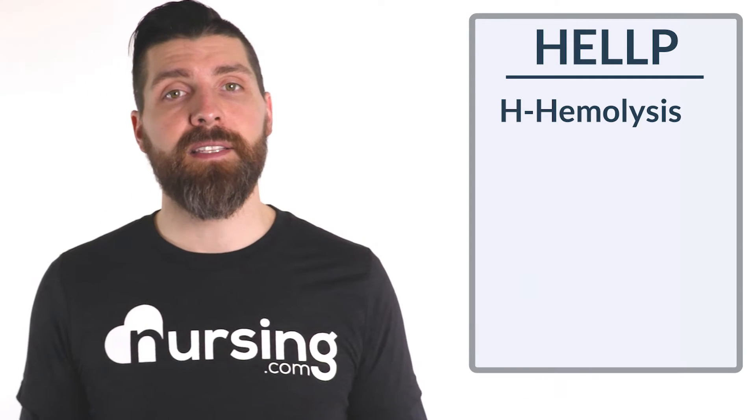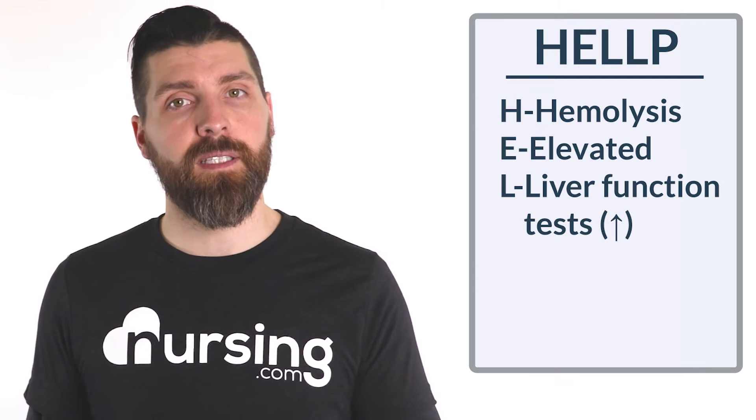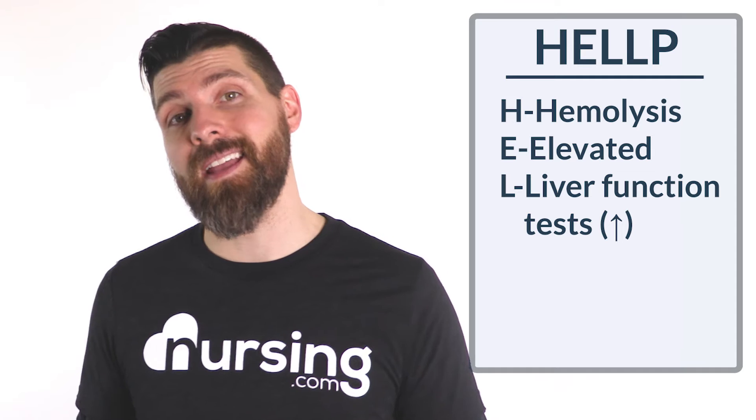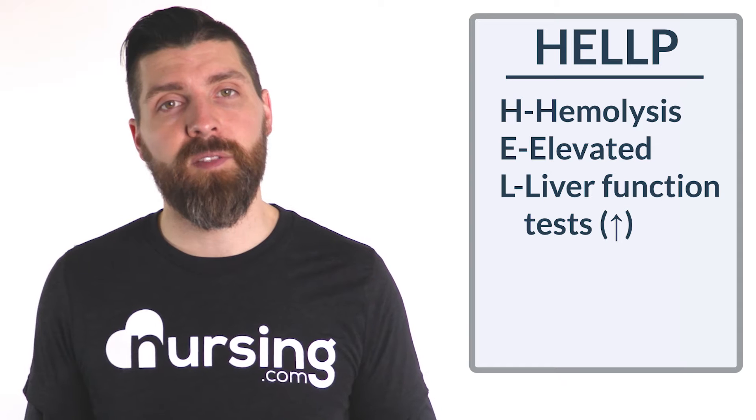What ends up happening here is that your patient is going to have elevated — which is E-L — liver function tests. So anytime you have a patient that has hemolysis and elevated liver enzymes, you can consider them a potential candidate for having this problem.